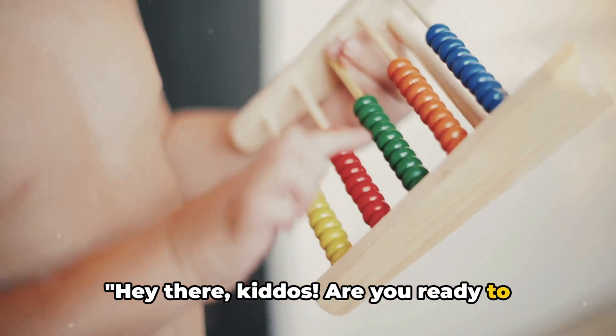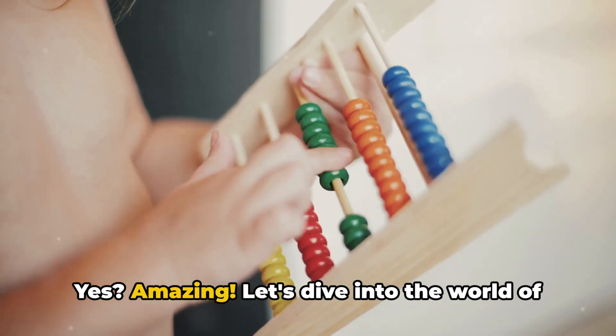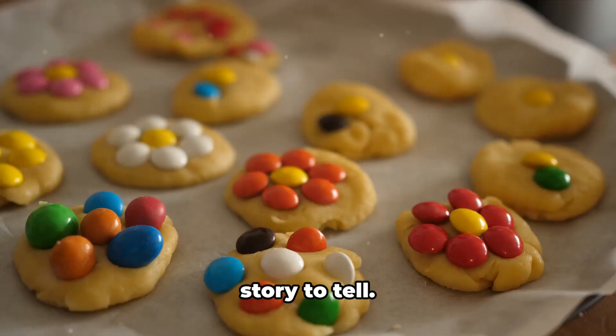Hey there kiddos! Are you ready to learn how to count from 1 to 10 today? Yes? Amazing! Let's dive into the world of numbers, where every little digit has a story to tell.